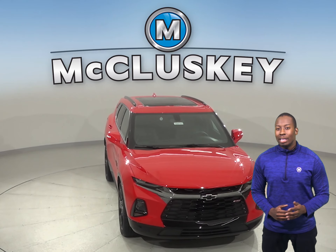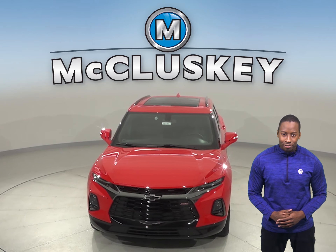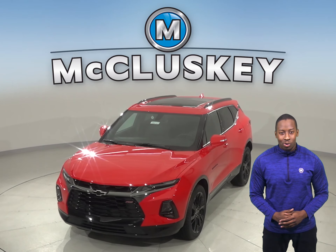Come see the all-new 2019 Chevrolet Blazer with our free 48-hour test drive. Once you buy it, we will cover it with our free lifetime mechanical warranty.